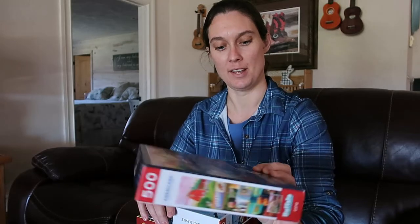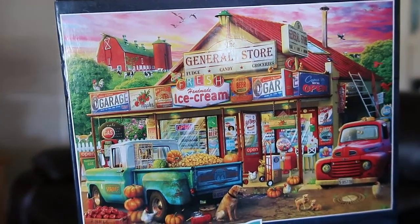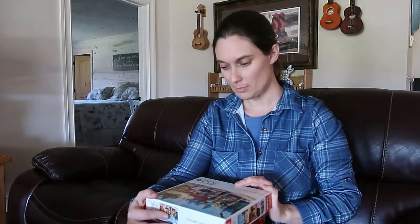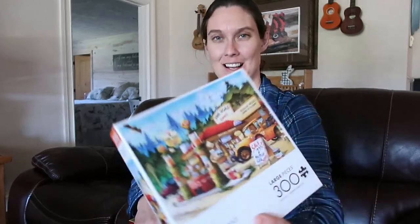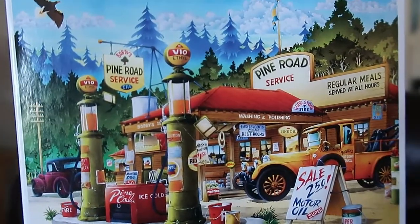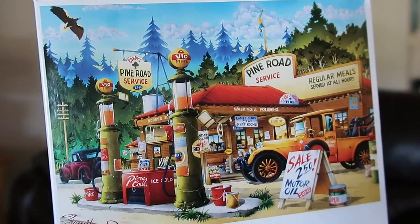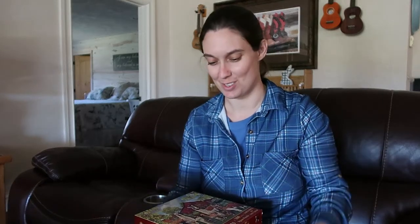Next is a 500-piece puzzle of a super cute little general store with lots of colors. Then a 300-piece service station puzzle — the first one she actually bought. Caleb loved it because of all the trucks and trees, and he did the large majority of the 300-piece puzzles himself; with 500-piece ones he needed her to get it started.